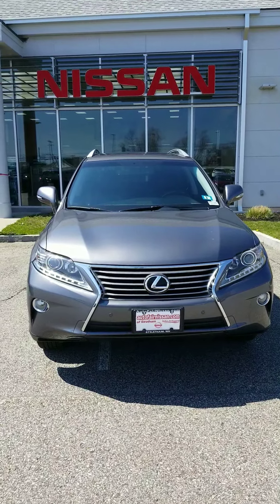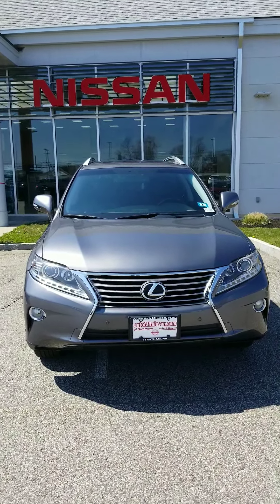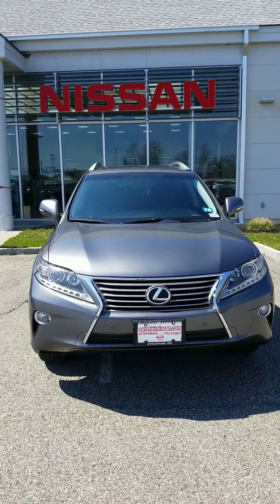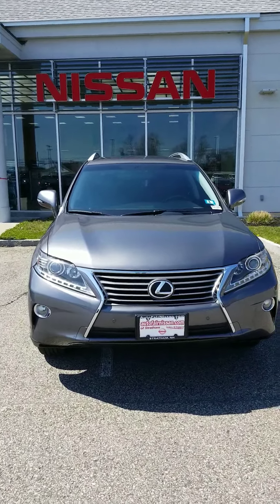Hey Tracy, this is Rob over here at AutoFair Nissan in Stratham, New Hampshire, bringing you this beautiful 2013 Lexus with very low miles for its age. It's a beautiful vehicle.